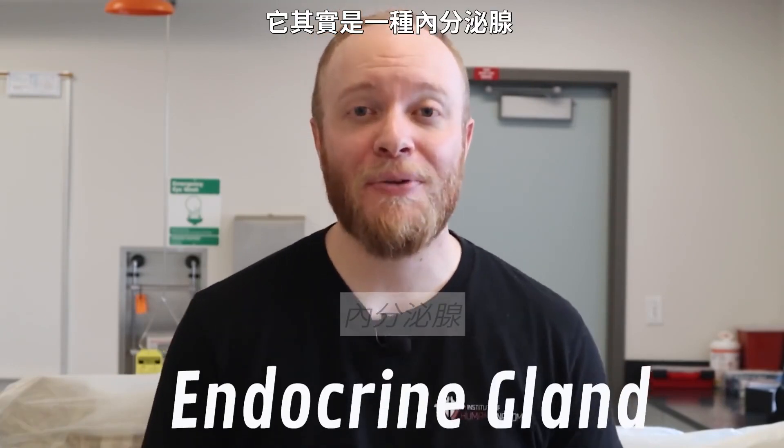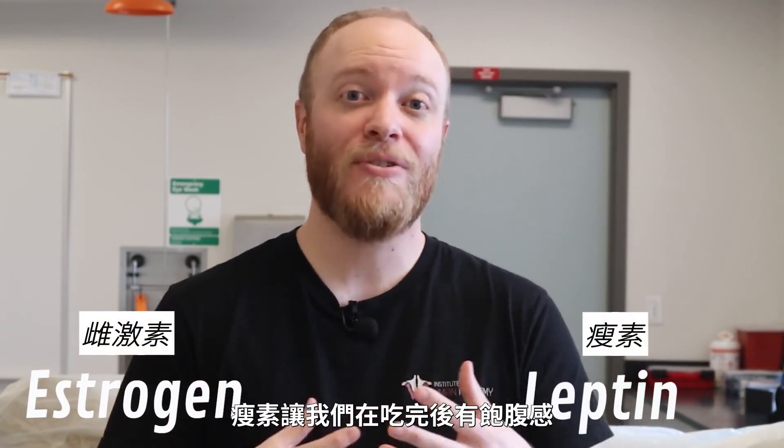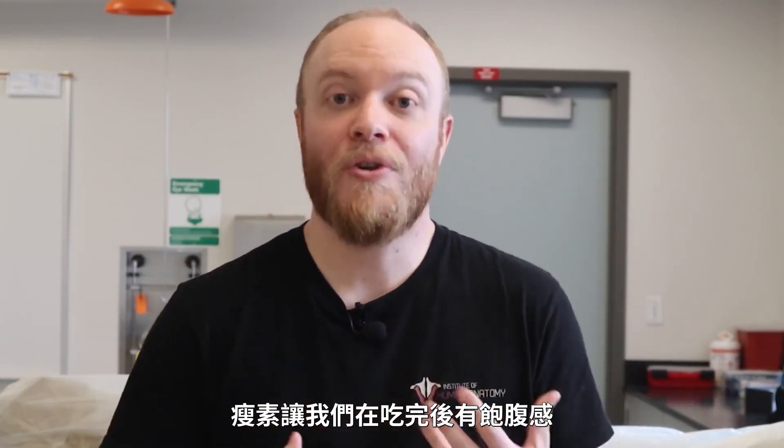We've recently discovered that white adipose is actually an endocrine gland, which means it helps produce hormones such as estrogen and leptin, which has to do with feeling full once you've eaten.